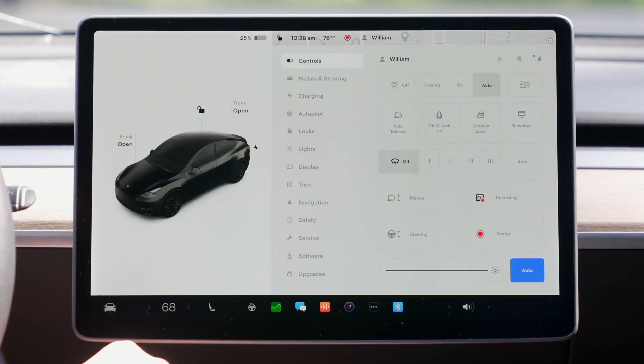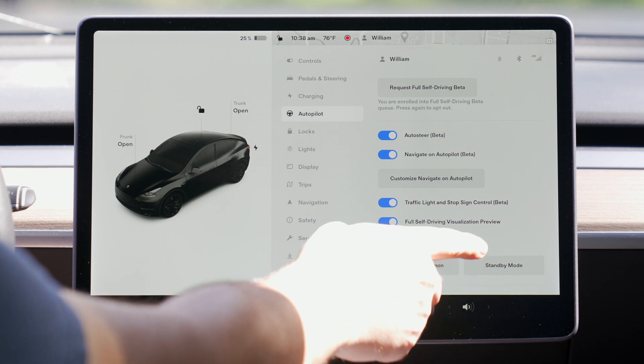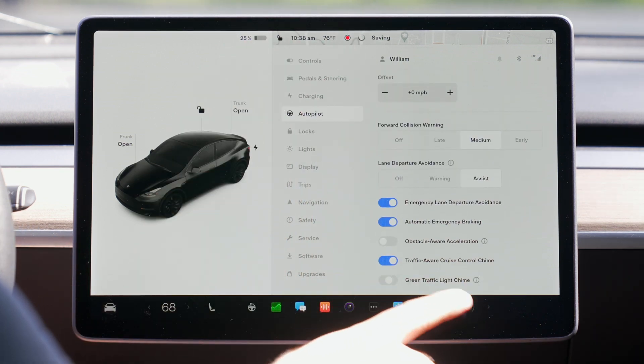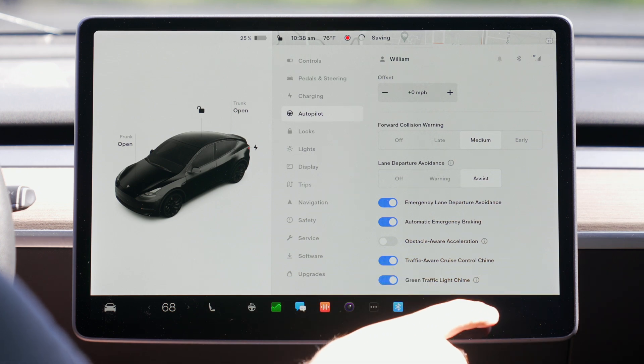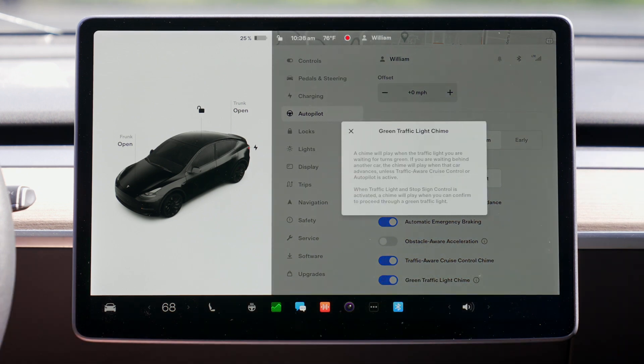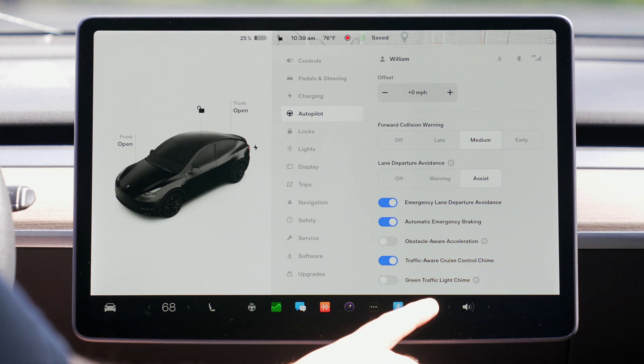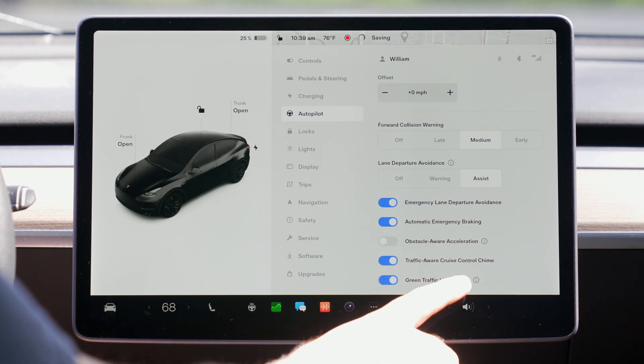The feature is called green traffic light chime and can be enabled by going to your autopilot settings and scrolling to the bottom. Simply toggle it on, and when the car sees a light change from red to green, it plays a sound letting you know it's safe to drive. It's even smart enough to know about arrows — if you're in a turning lane and the lane next to you gets a green but your arrow is still red, it won't chime. That blew my mind the first time I realized it was that smart.